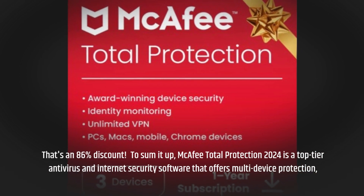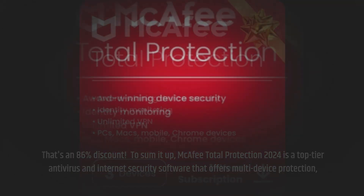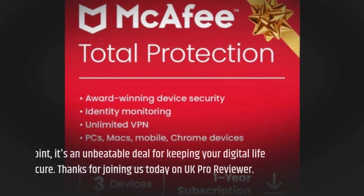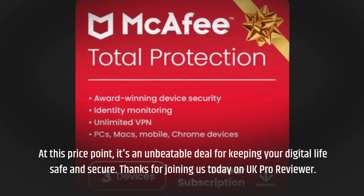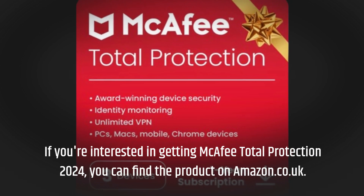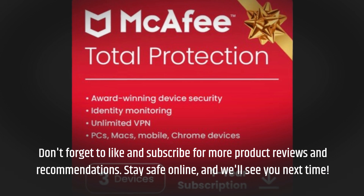To sum it up, McAfee Total Protection 2024 is a top-tier antivirus and internet security software that offers multi-device protection, a secure VPN, password management, dark web monitoring, and a protection score. At this price point, it's an unbeatable deal for keeping your digital life safe and secure. Thanks for joining us today on UK Pro Reviewer. If you're interested, you can find the product on amazon.co.uk. Don't forget to like and subscribe for more product reviews and recommendations. Stay safe online and we'll see you next time.